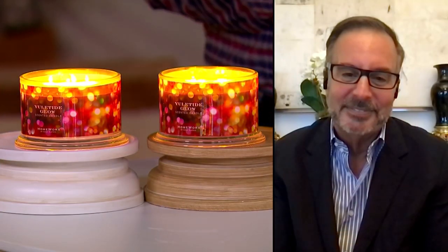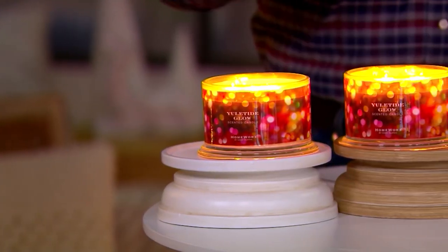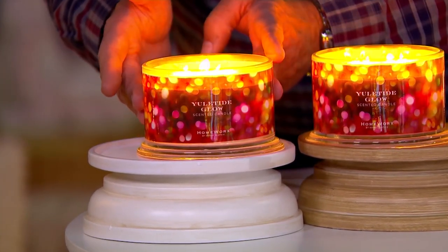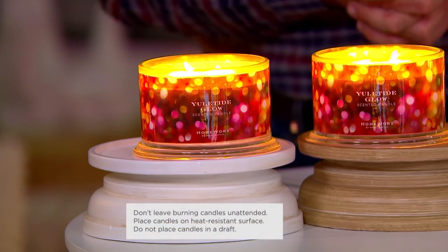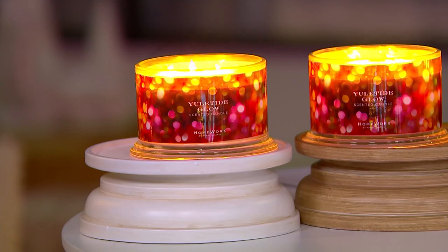These are so spectacular, and free shipping and handling — you're getting two 18-ounce candles with 50 hours of burn time each, so 100 hours of Yuletide Glow or 100 hours of Vanilla Woods. Going back to Vanilla Woods: vanilla lovers, you've got to go past gourmand and go exotic. It's warm woods, fireside smoke, Frazier fir, even a little bit of winterberry, but that fun vanilla sugar gives it a vanilla crackle on top.